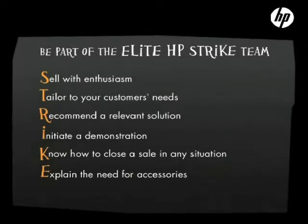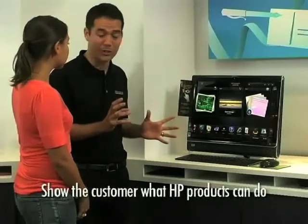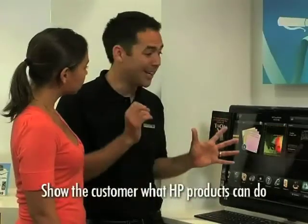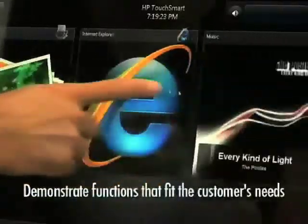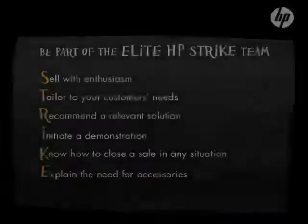The fourth step of STRIKE is I — initiating demonstrations to show how HP products will benefit the customers. When they see and engage with a working product, you'll be much more likely to turn their maybes into yeses. 'On this PC, you can watch DVDs, movies and downloaded video. The sound quality is really good too, and with Blu-ray technology you get a cinematic experience at home. The HP TouchSmart has touch screen technology — your finger becomes the mouse. Let me show you how it works. You want to try?' Also, highlight the key selling points — HP will be at the top of their minds when considering a purchase in the future. Its Bluetooth allows you to download your photos quickly and easily.